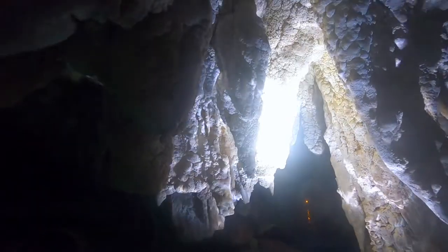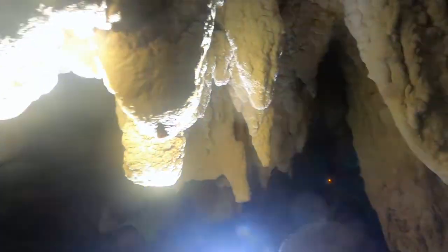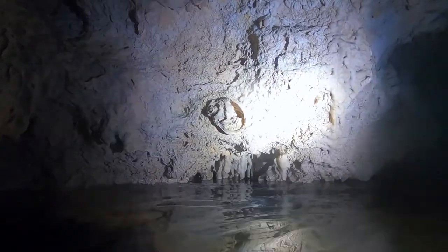Our tour fed us a traditional Mayan meal, and we also got to see two cenotes — an open one and a closed one — and we explored inside. A cenote is an underground cave with limestone. Some of them are below the water table, so there's fresh water inside, and they have stalactites and stalagmites inside of them.